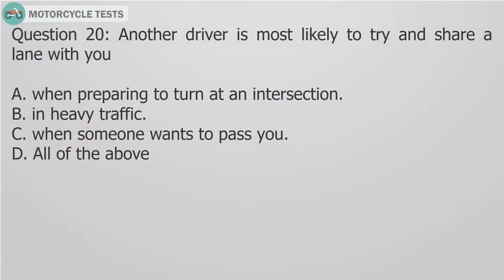Question 20: Another driver is most likely to try and share a lane with you: A. When preparing to turn at an intersection. B. In heavy traffic. C. When someone wants to pass you. D. All of the above.